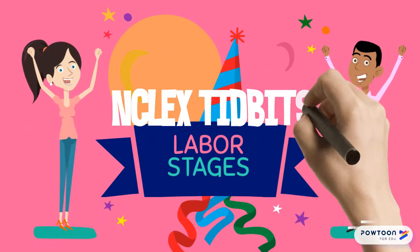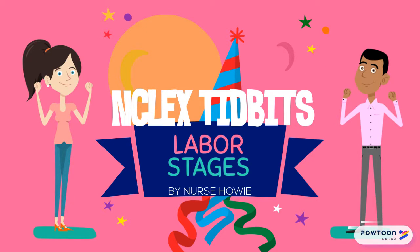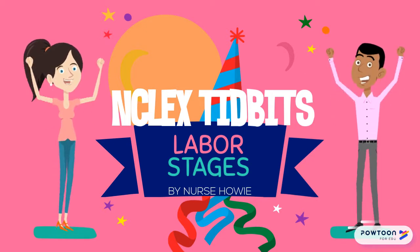Welcome to Howie's NCLEX Tidbits. Today we're going to be talking about the four labor stages of pregnancy for all you NCLEX people out there.